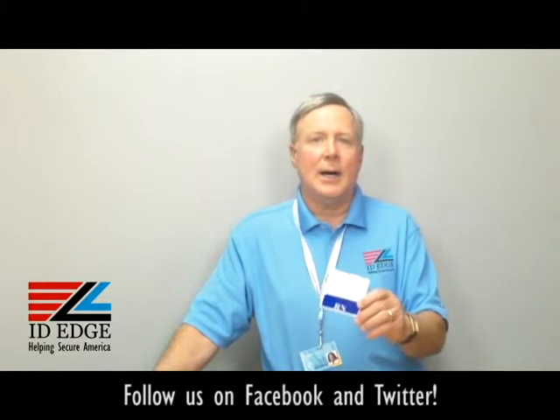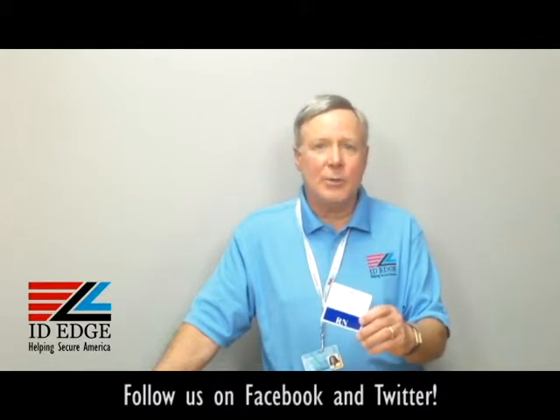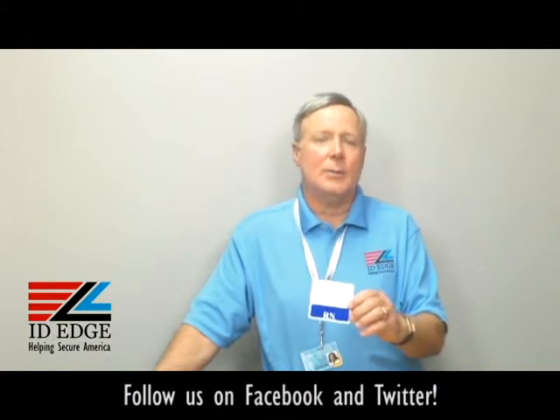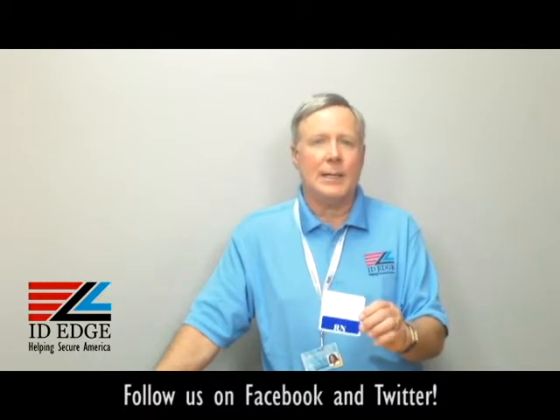When you're in the hospital, a lot of people are coming in and out of the room and you're not sure who everybody is, and a lot of times they don't announce themselves. This is a nice way to know you're dealing with a nurse, a doctor, an x-ray technician — anything you want, we can have put on this badge buddy.